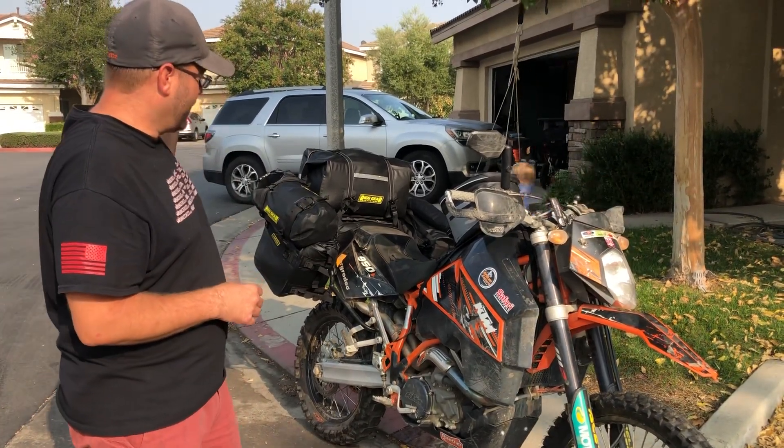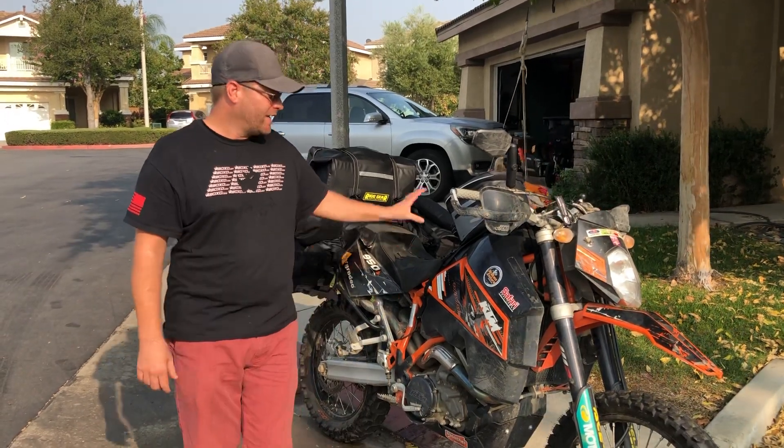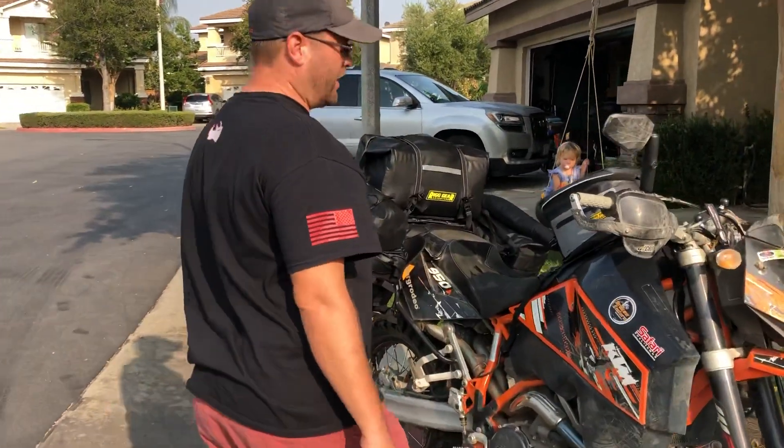My tank bag was a European tank bag. I had a Wolfman saddlebag — great, but they're getting a little long in the tooth. My KTM saddlebag or tank bag actually broke on my last trip, which was pretty sucky. So come in close and take a look at what I've currently got here on the bike.